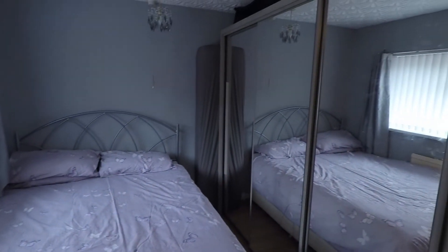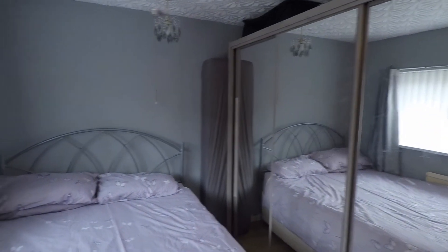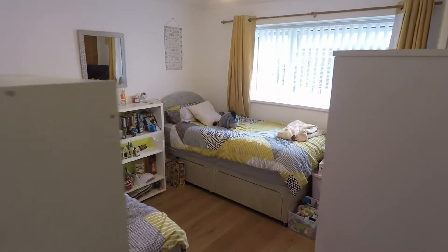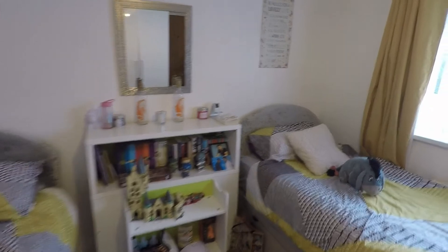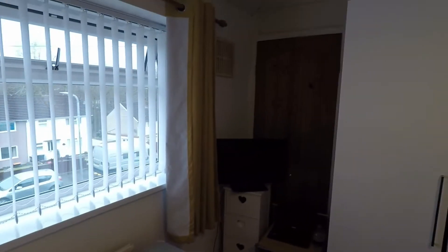As you can see, you can fit some nice large wardrobes in. Then lastly on this floor is another good sized double room, and this room does benefit from built-in storage just at the back.